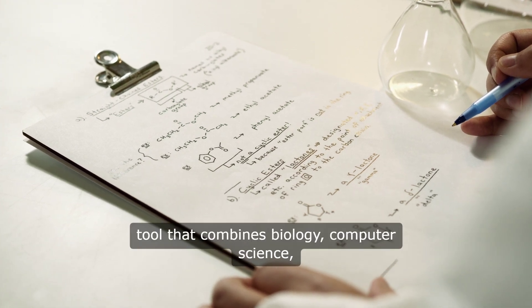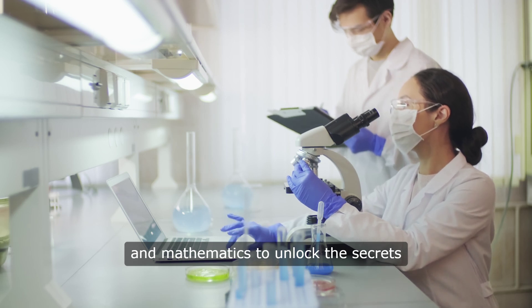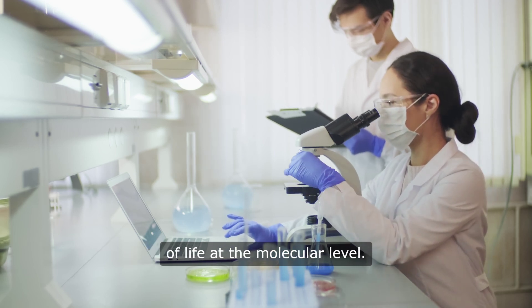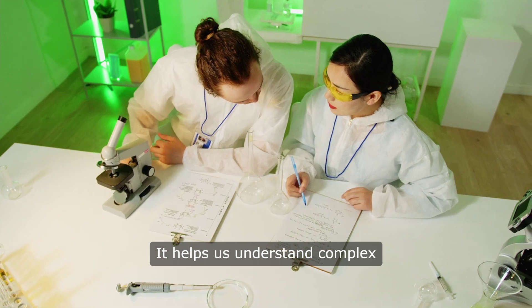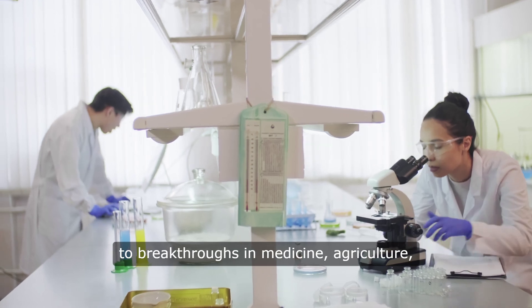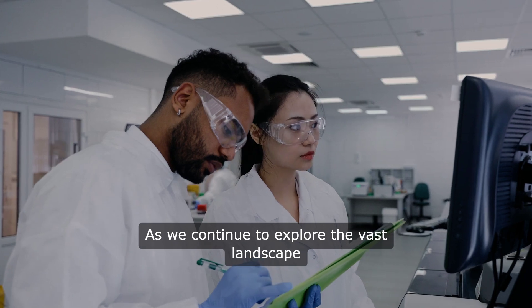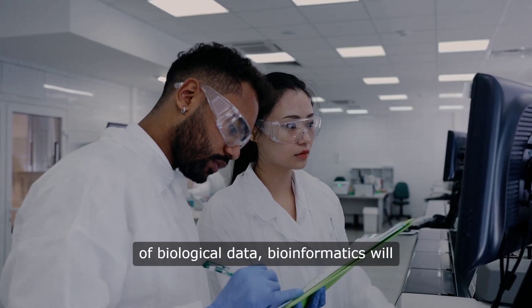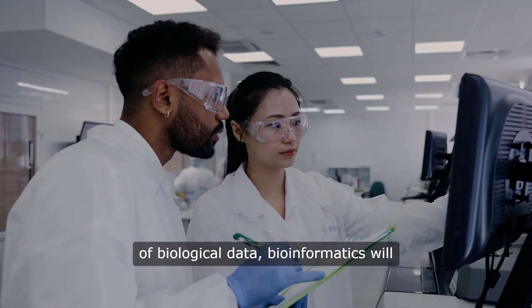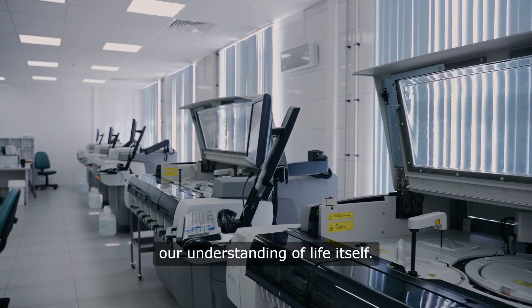Bioinformatics is a powerful tool that combines biology, computer science, and mathematics to unlock the secrets of life at the molecular level. It helps us understand complex biological systems, leading to breakthroughs in medicine, agriculture, and environmental science. As we continue to explore the vast landscape of biological data, bioinformatics will undoubtedly remain a key player in advancing our understanding of life itself.